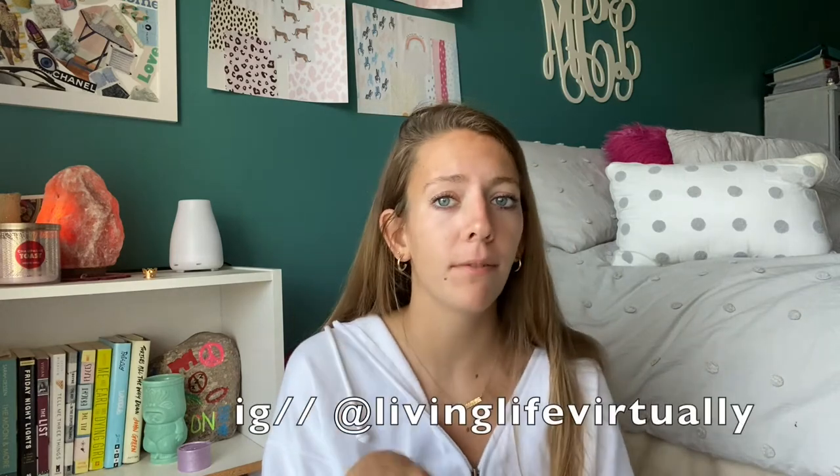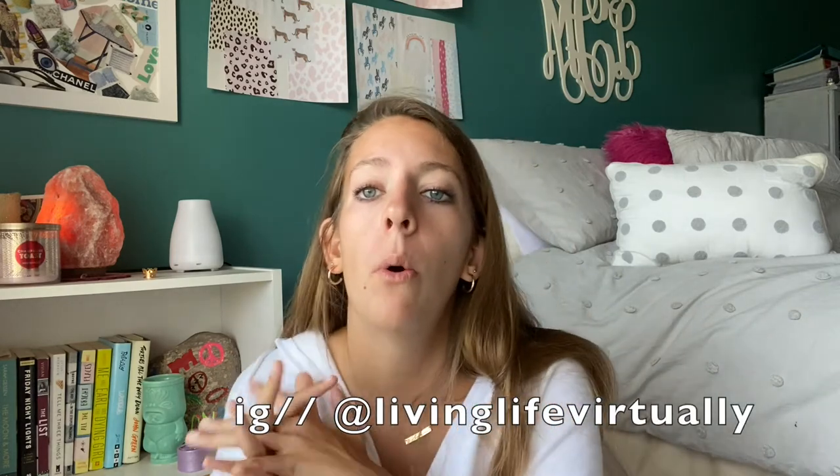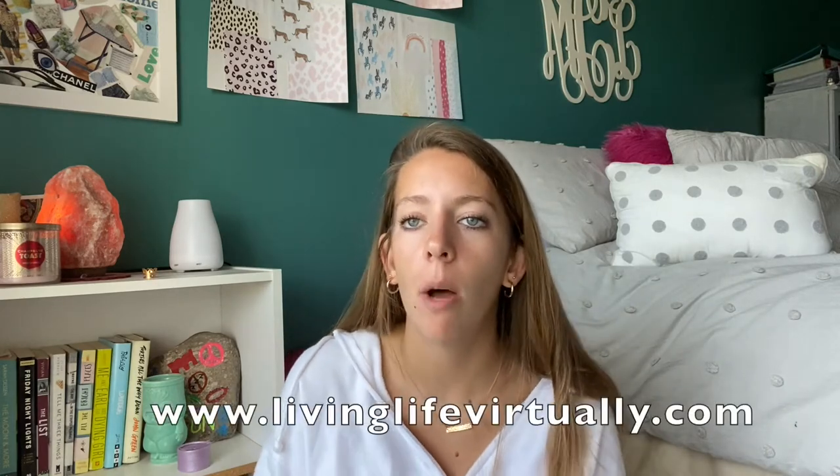Hey guys, welcome to my channel! I'm Mason — also Mason, link down below. If you haven't already subscribed, give this video a thumbs up, and my social medias are linked down below so give that a follow. We are almost at a thousand followers on Instagram, thank you guys so much. I also have a blog, livinglinevirtually.com, and as always for my favorite videos there's a coordinating blog post with links, so go check that out.